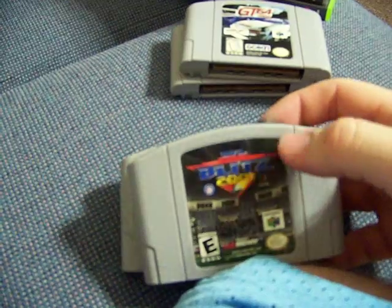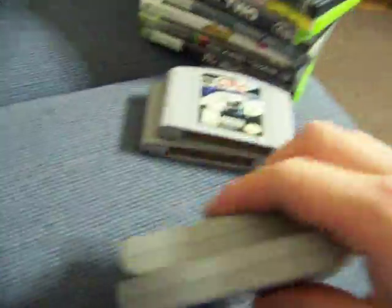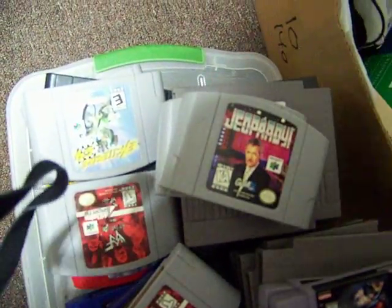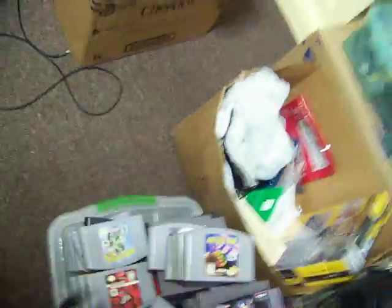NFL Blitz 2001 and Virtual Pool — the Virtual Pool is stained with like coffee or something. Girlfriend also picked up Extreme G, Wave Race, Excitebike, Jeopardy, and NASCAR 99. Got those for free, which is awesome.